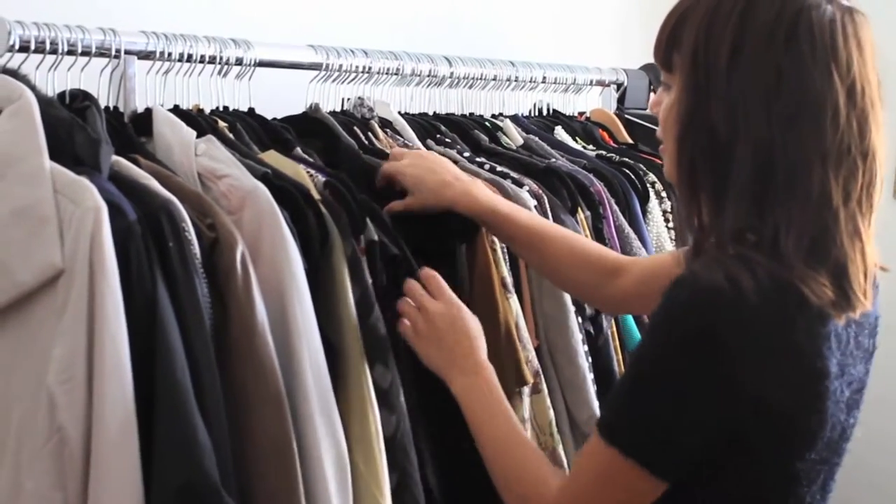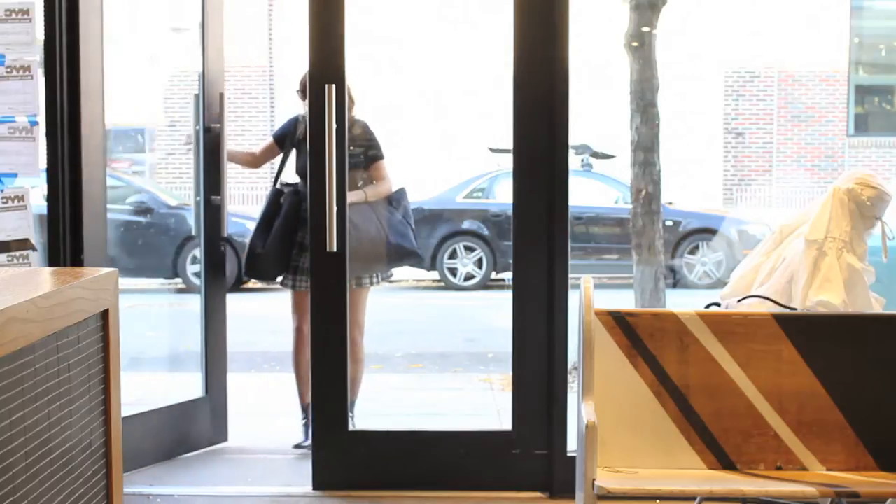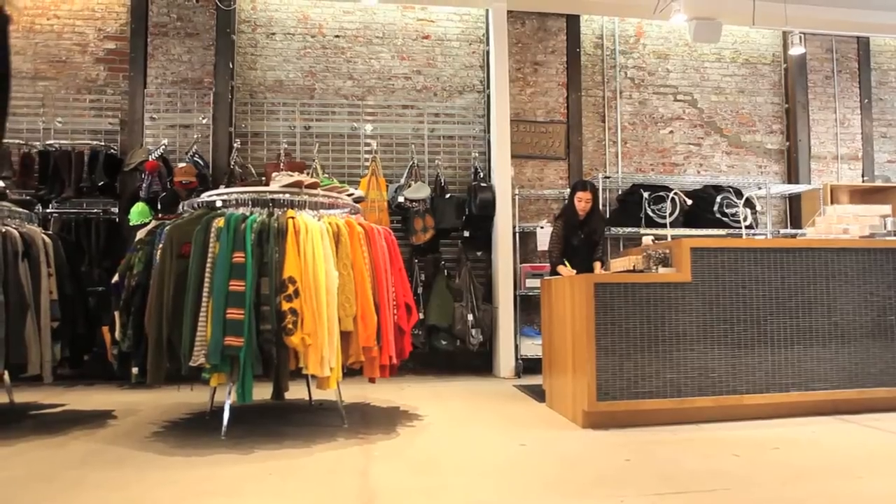If it's time to clean out your closet, why not make some cash while you're at it? Watch this video to see how you can sell your clothing at Beacon's Closet.